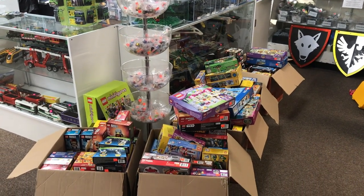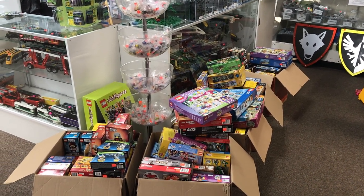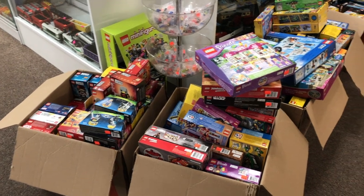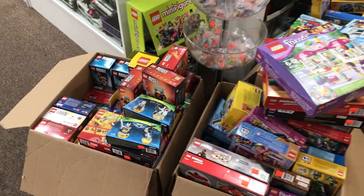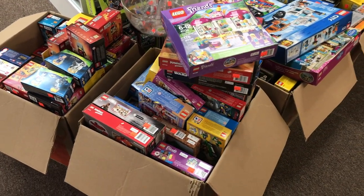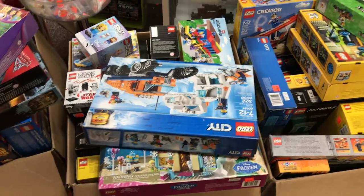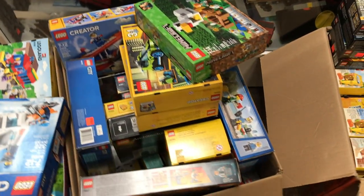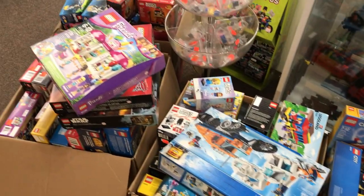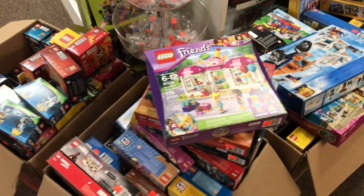Good Monday morning everybody, and welcome to another Atlanta Brick Co. haul video. We'll start off out front this morning — this is just a fraction of the stuff we've started to get in from the Portland Hall. If you're interested in that, you could shoot us a message and we're able to maybe send you the spreadsheet from that. These will all start to make their way out for sale in the store, and a lot of the better sets will also be put online on our website. Let's go ahead and head into the back and see what else we got in over the weekend.